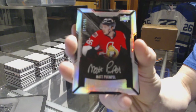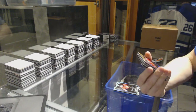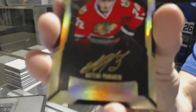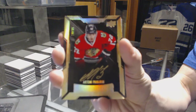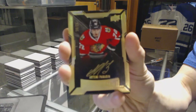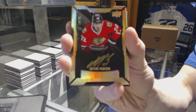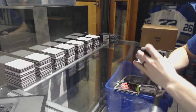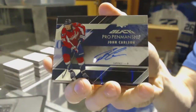We've got a lustrous rookie auto gold numbered 18 of 25 for the Chicago Blackhawks, Artemi Panarin. We've got a pro penmanship autograph for the Washington Capitals, John Carlson.